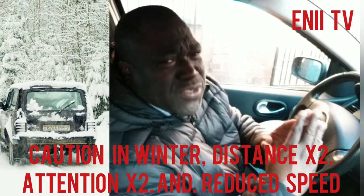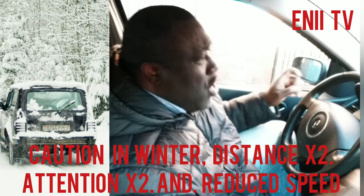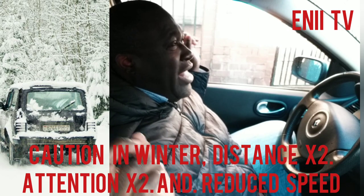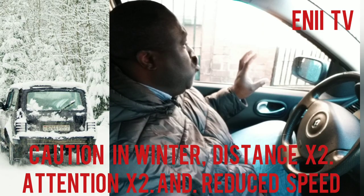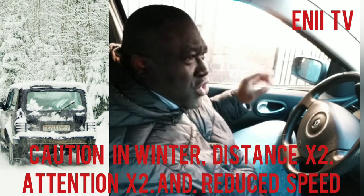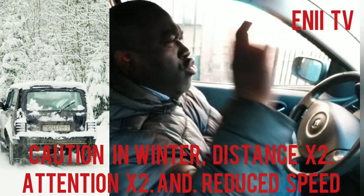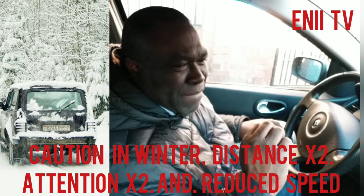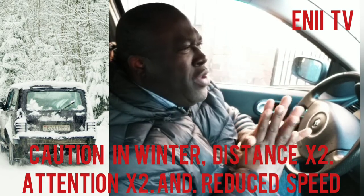It is also important to know that you have six blind spots while driving. You have two in the front, two by your sides, and two behind. So even if you have your two side mirrors and your rear view mirror, you cannot see 360 degrees. Bear that in mind — that's why you have to be extremely careful when doing your maneuvering.